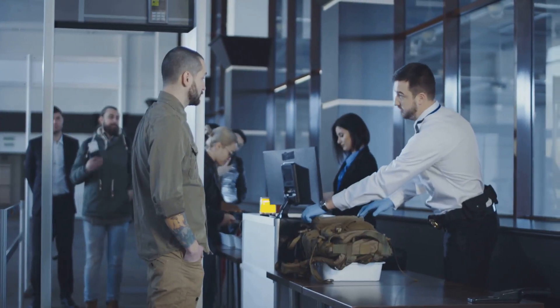Imagine this: you're rushing to catch your flight and security needs to inspect your bag. The clock is ticking and every second counts. You confidently whip out your luggage only to realize you've forgotten the combination to your fancy lock — panic sets in. Look for luggage with TSA-approved locks that are easy to set and reset. These locks are designed to be secure yet user-friendly, ensuring you can access your belongings quickly and without hassle.